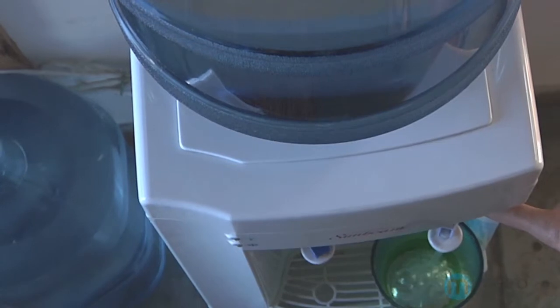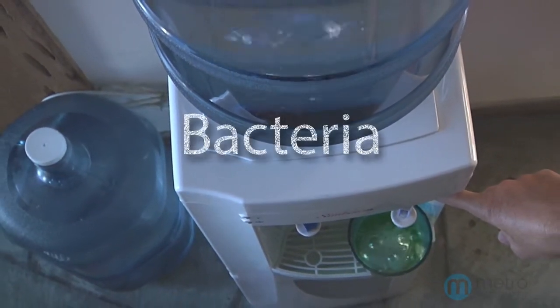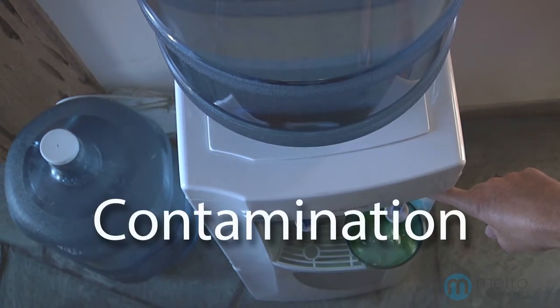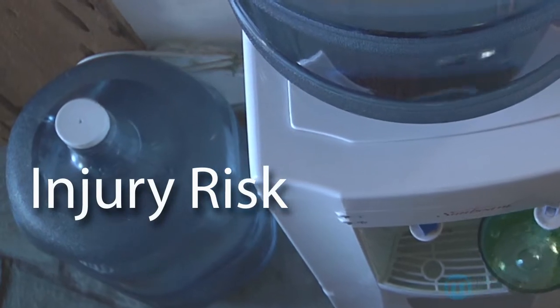The bottled water cooler itself is an open well with no barriers to air or waterborne bacteria and other contamination, and you can almost count on someone being injured while lifting those awkward 40-pound bottles.